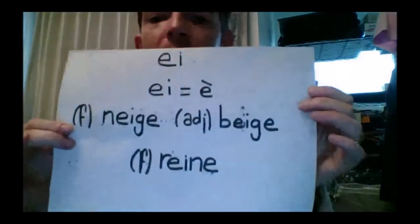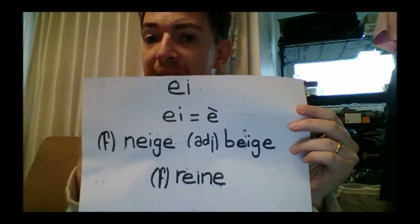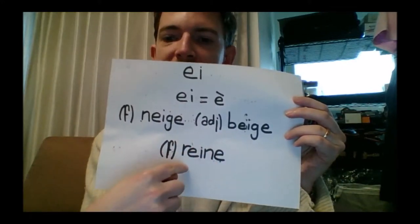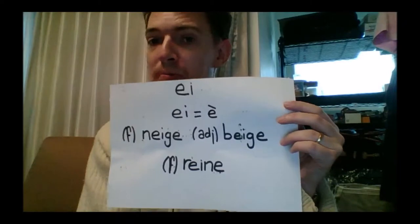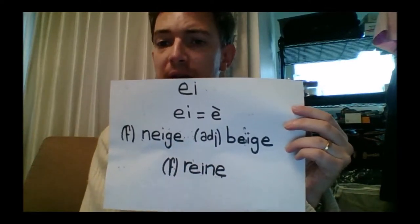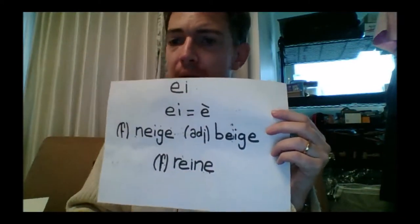There's another form of E — EI. It's very simple: it sounds exactly like 'è', the same sound we saw when we studied A. Here are examples: neige, which means snow; beige, which is a colour — like this pullover; and reine, which means queen.